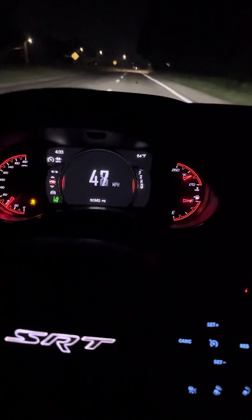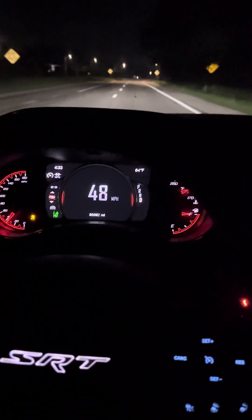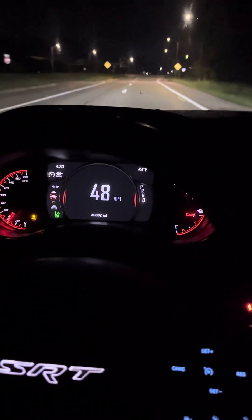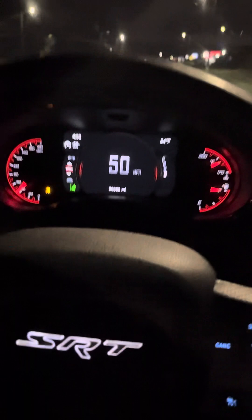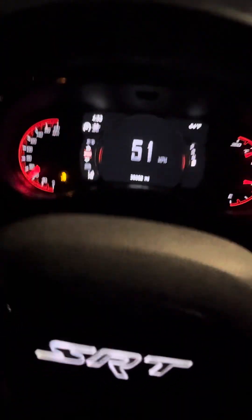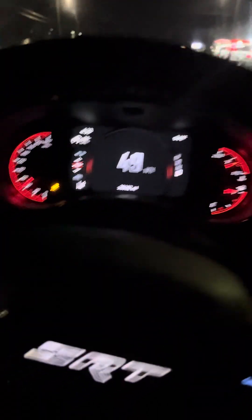Alright, this is the last night or morning with the SRT before I take it into the shop. As you can see on this SRT, where my mile per hour is, it's acting as the RPM — watch this.